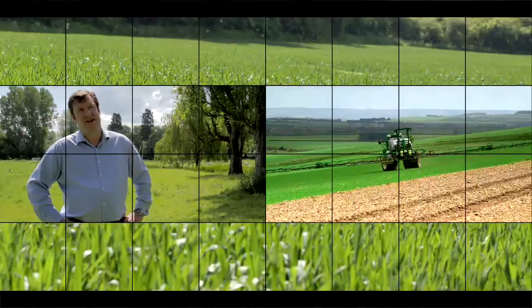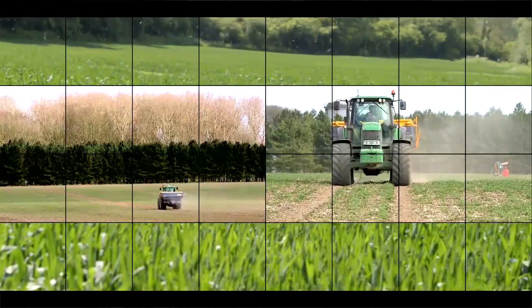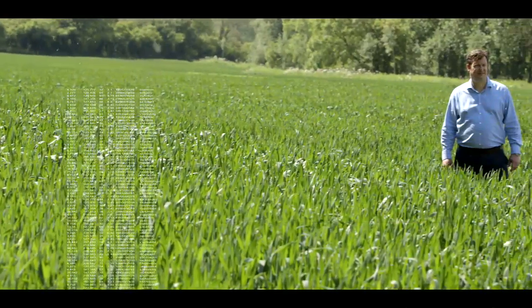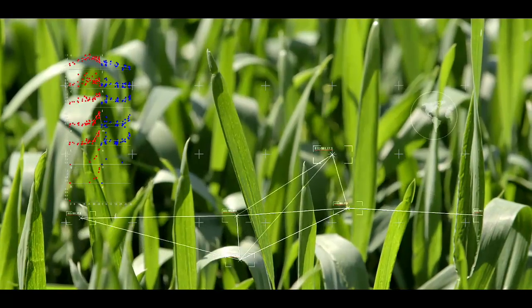We've developed an application to look at crop yield analysis — effectively, how to improve the yield of a particular crop by analysing the crop through its growing cycle using satellite data and other forms of remote sensing data.